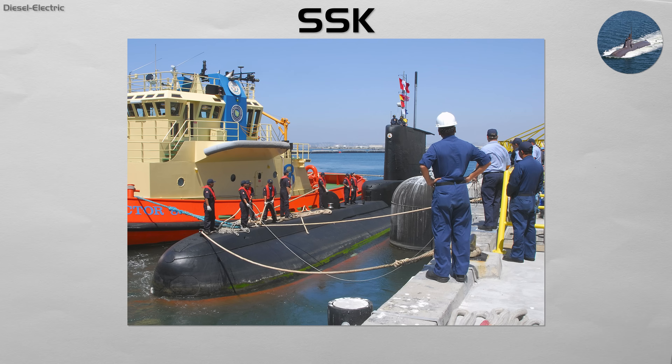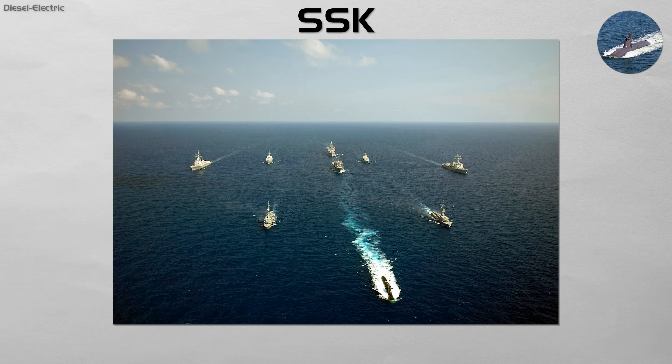While they lack the unlimited range and endurance of a nuclear submarine, modern SSKs are incredibly stealthy. When running on their batteries, they are almost silent, making them extremely effective hunters in coastal and shallow water environments.